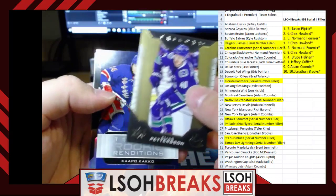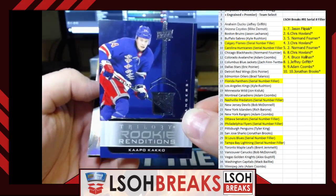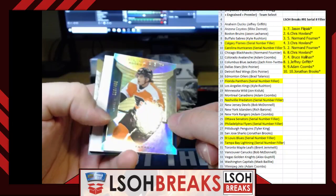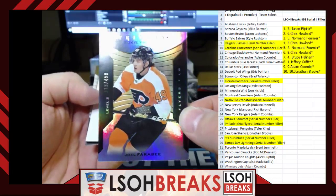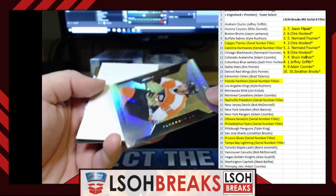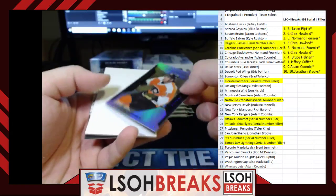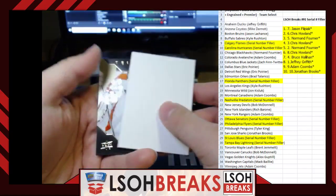Next up, a rookie renditions for the New York Rangers of Kaapo Kakko — going to Adam Coombs, just in time. Next up, a Trilogy rookie premieres level two out of 499 for the Philadelphia Flyers of Joel Farabee, numbered 113 out of 499. That is going to serial number three — that's going to Norm Fournier. Congratulations Norm, nice hit buddy.